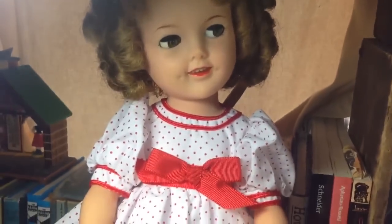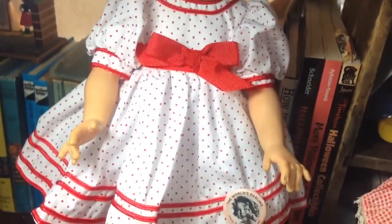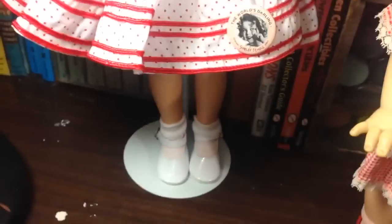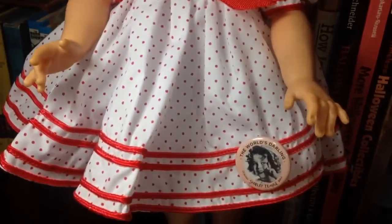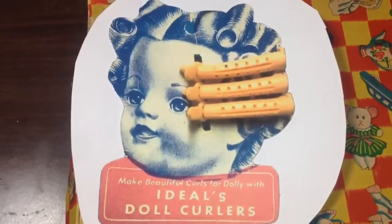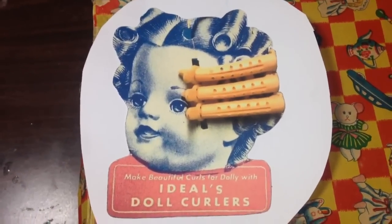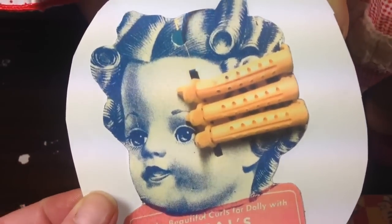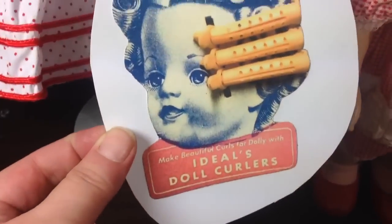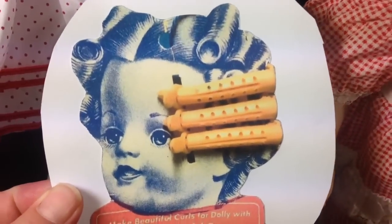I want to restore her — well, not restore her, but I want her to look as genuine as she can. The dress is a reproduction, that's not her real dress, and the shoes and socks. But I just love her. And I found this on eBay by accident — it was an old hang tag that they had on these dolls. Ideal Toy Company. These dolls had this hang tag with a curlers clip to it.